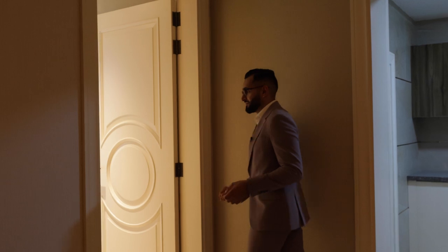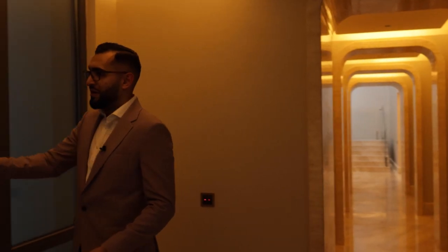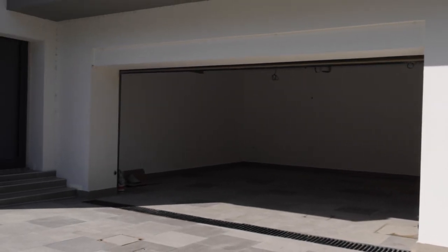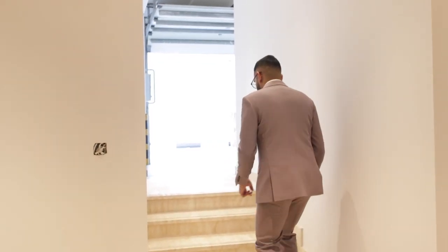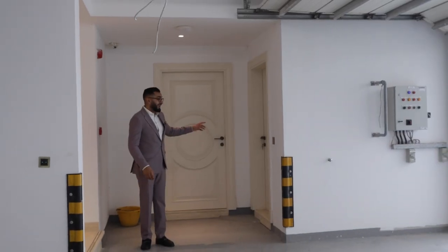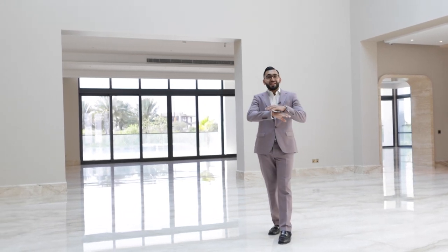On this side you have two extra storage rooms and then the second staircase that heads up to the front of the property. You have an entrance to the garage — you can send your driver down and access your collection of cars. This property has two garages: the upstairs garage for everyday cars or guests, and down here your private collection garage. You've also got a driver's room and a driver's kitchen, so this is a completely independent area.